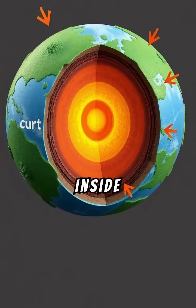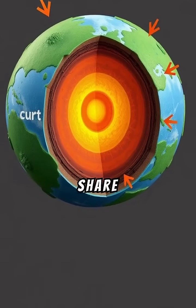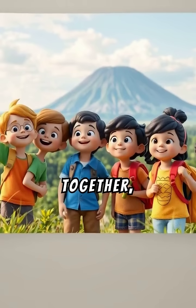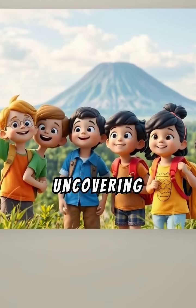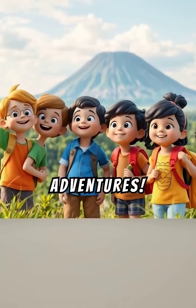Have questions about what happens inside Earth? Explore more about our amazing planet, and share this video with your friends. Together, let's keep learning and uncovering the wonders of nature. Don't forget to hit like and subscribe for more awesome adventures.